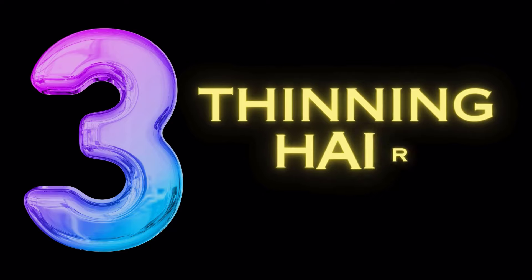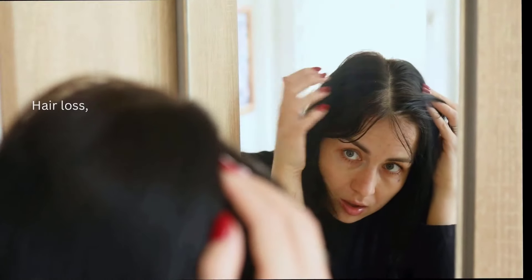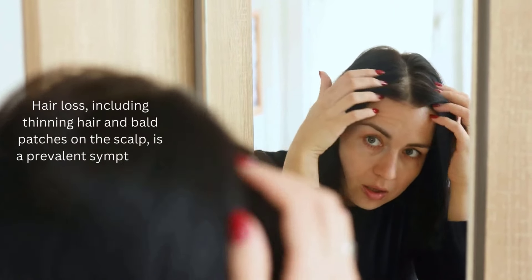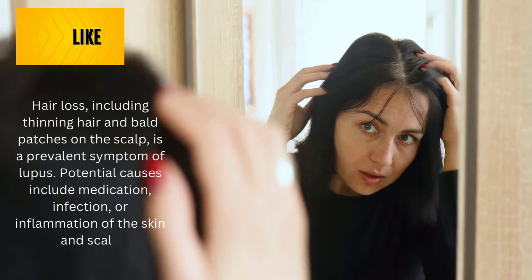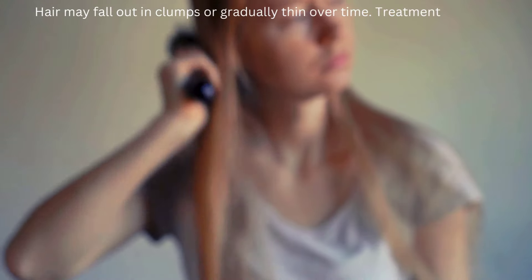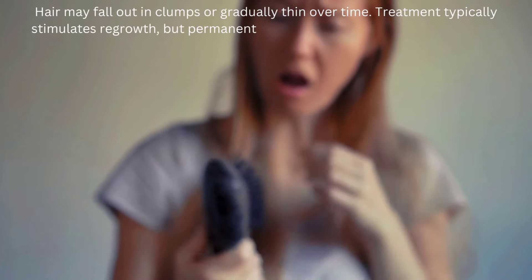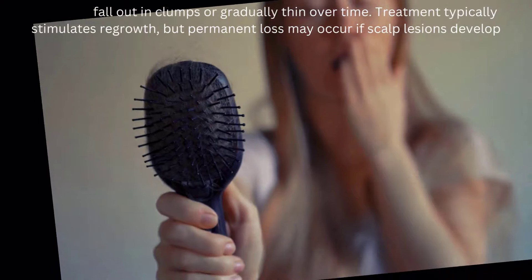Symptom number 3: thinning hair. Hair loss, including thinning hair and bald patches on the scalp, is a prevalent symptom of lupus. Potential causes include medication, infection, or inflammation of the skin and scalp. Hair may fall out in clumps or gradually thin over time. Treatment typically stimulates regrowth, but permanent loss may occur if scalp lesions develop.